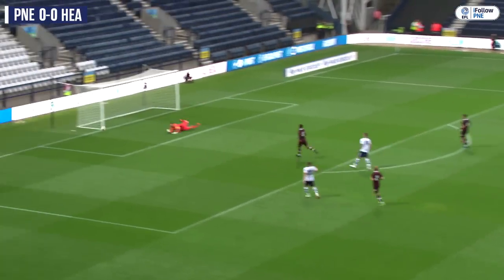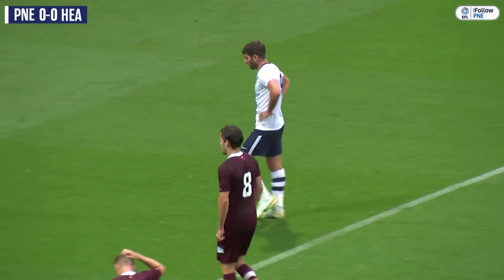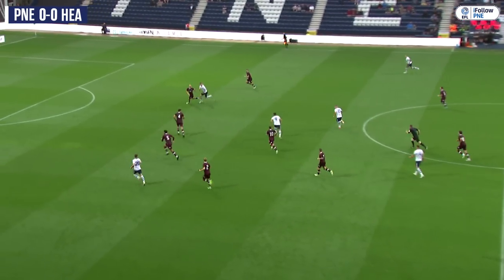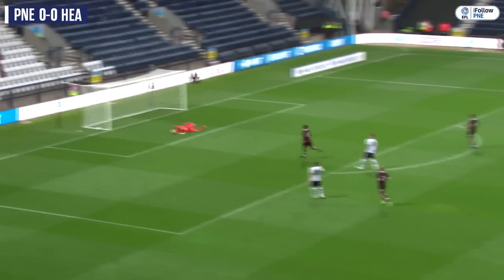Now it's with Evans from range — he shoots! Chet Evans strikes it wide of the target; it took a deflection on its way, and it will be a corner to Preston North End. The first real opportunity North End have had a sight of Craig Gordon's goal, and despite being from range, Chet Evans fancied his luck there.